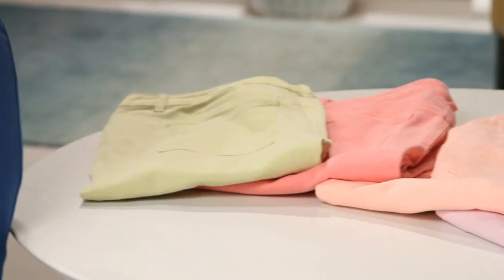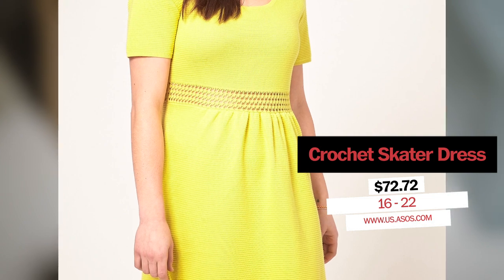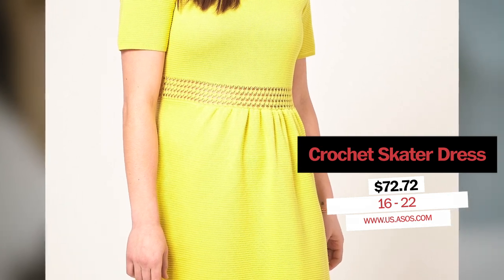The neon trend is a carryover from spring to summer, big time. I understand that it's loud though, so showing a little skin helps to balance it out. Use it wisely — small doses are good. Pair a simple tank with some great neon skinny jeans. Or I like this lime green dress with a crochet detail at the waist for just the right hint of skin to break up the color.